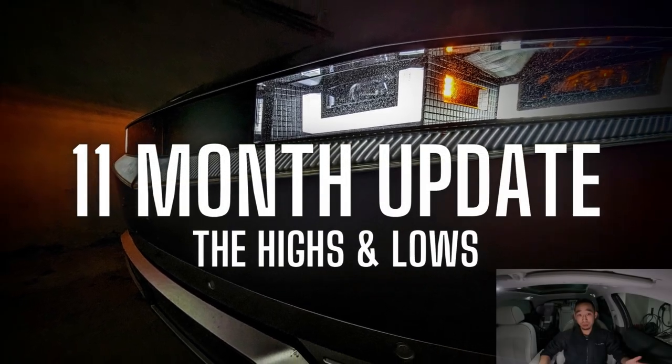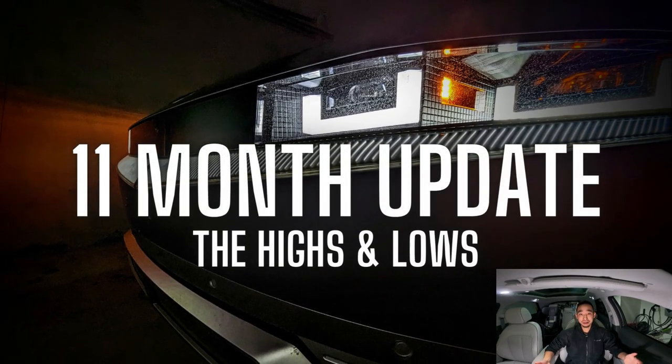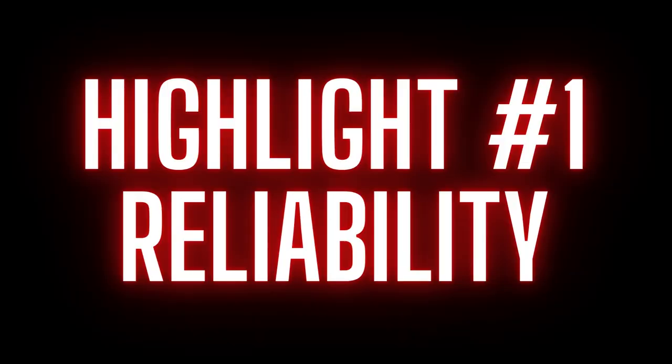This is the 11-month update with my IONIQ 5. Let's start with some highlights. Number one, it's actually been really reliable.